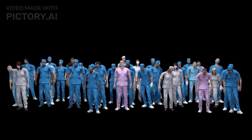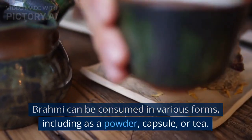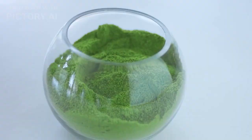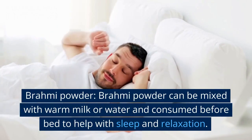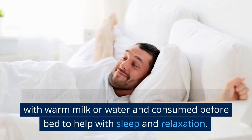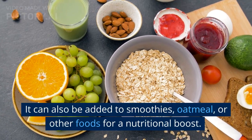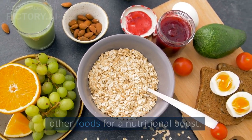Brahmi can be consumed in various forms, including as a powder, capsule, or tea. Brahmi powder can be mixed with warm milk or water and consumed before bed to help with sleep and relaxation. It can also be added to smoothies, oatmeal, or other foods for a nutritional boost.